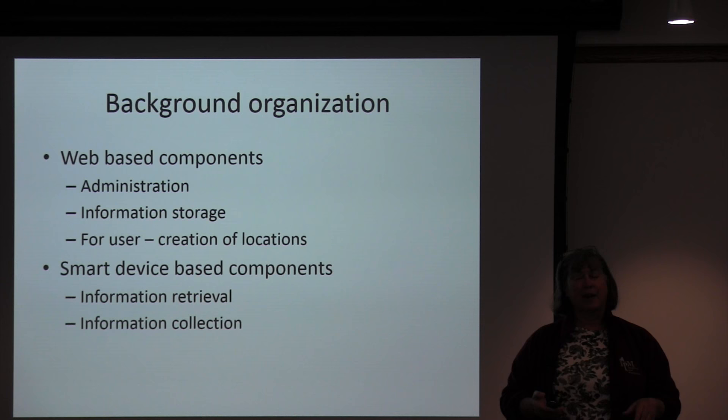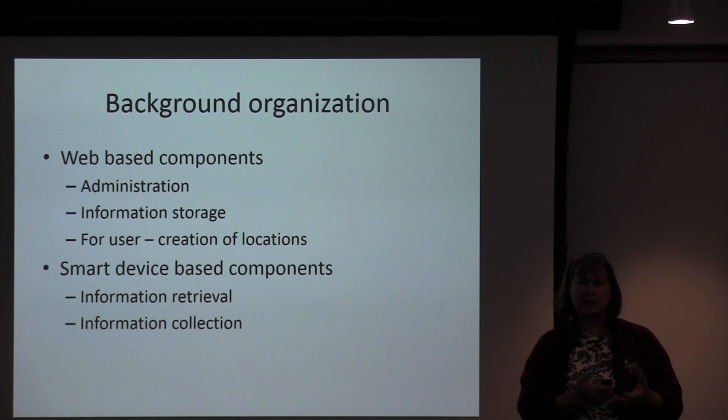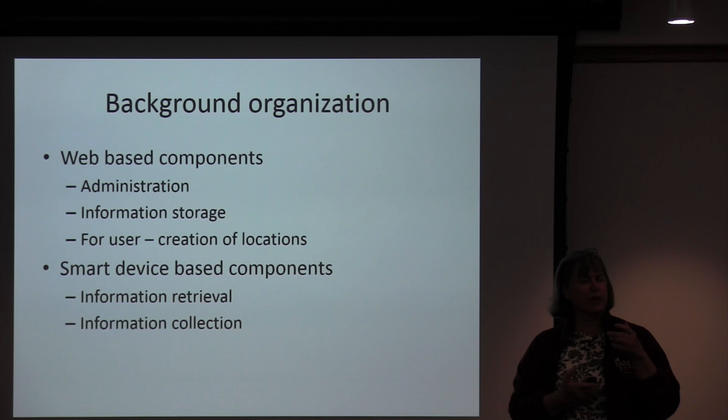The way this is set up is a little unusual — there's a web-based component and a smart device-based component. The web-based component is partly administration — that's the part I use to add information, and it's also where the information is stored. On the user side, there's a place where they create locations. On the smart device side, there's information retrieval by a user, and you can also collect information through scouting.